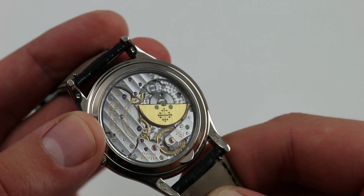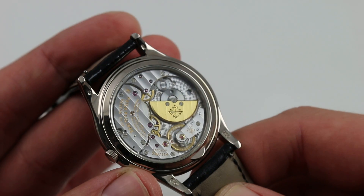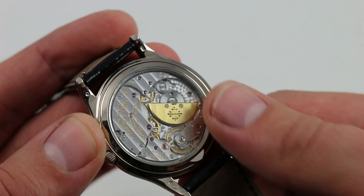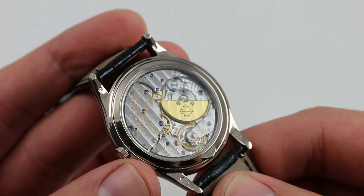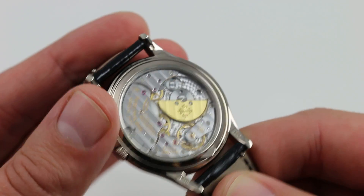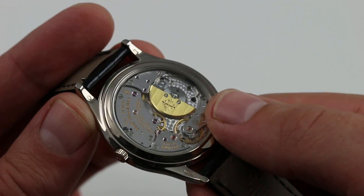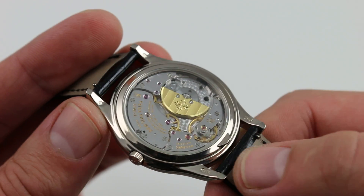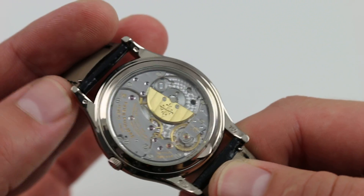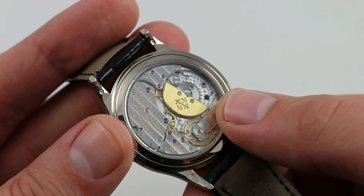On the reverse side, Patek Philippe's Grand Caliber 240Q — the 240 celebrating its 40th anniversary in 2017. Thin, fine, and wonderfully visible, it's always been the uppermost of Patek Philippe's automatic winding calibers. With the profile from the side of a manual wind caliber, because the winding rotor is in the same plane as the bridges, it gives you an unobstructed view of the movement, unlike a central rotor. Yet you do get the convenience of automatic winding and a beautiful 22-karat gold winding mass.